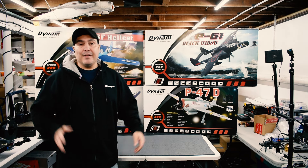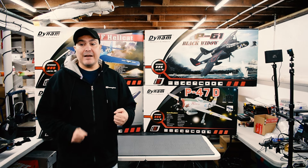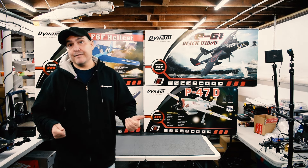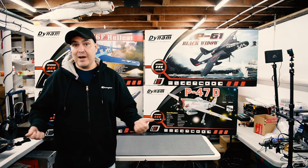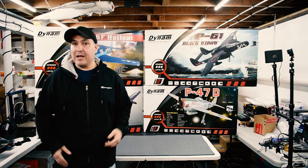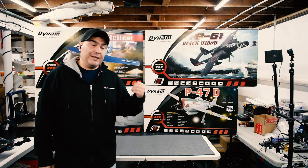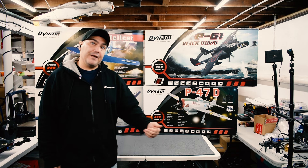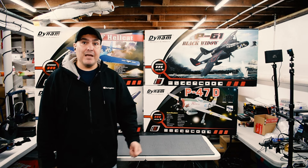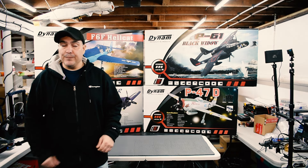I talked to a couple of friends and said, 'Hey, if I buy a couple of Dynam planes would you be interested?' That led to a conversation with Dynam, and at the time they were looking for a new US distributor. I was like, 'You know what, I really love this hobby — it would be great to have a store geared towards people who love fixed wing and fixed wing FPV.' That's what I've been working on for the last couple of months. The store is up — it's not 100% done but you can order from it.